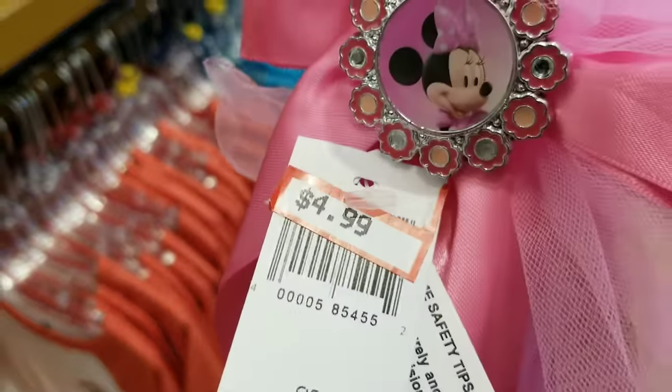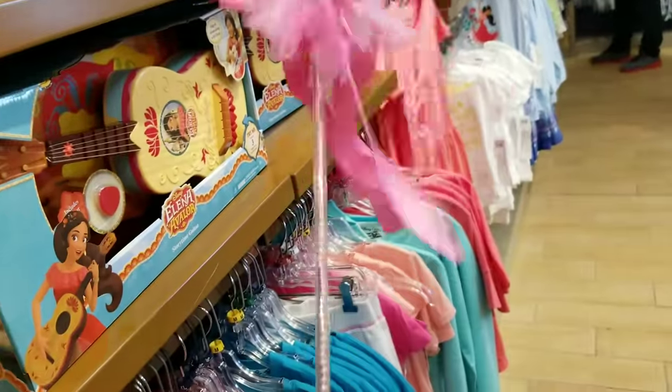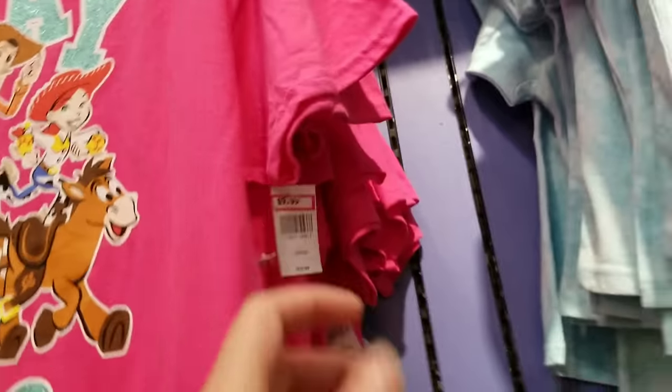This is also a new addition — this won't last long in the store, only $4.99. I kind of like this for myself. I pointed this out in my last video — it's so cute. This has been here for about a week, $9.99.